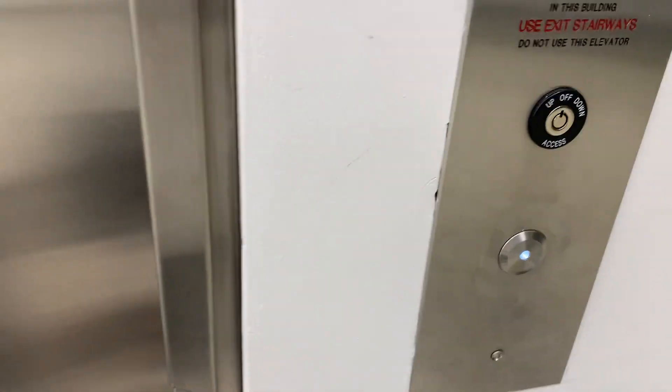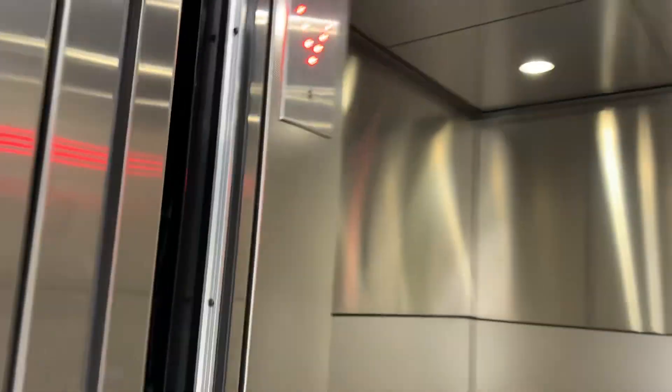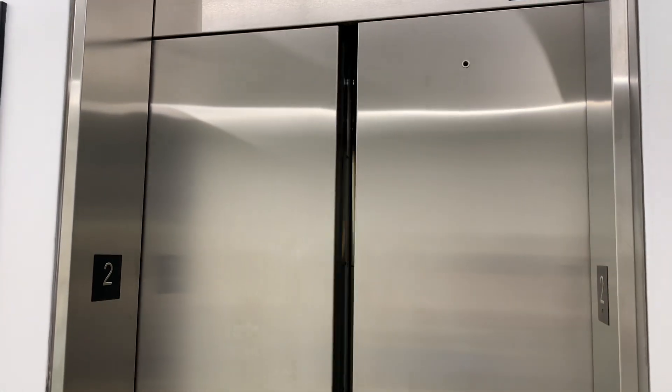Let's get the down chime. Going down. You know I love those series 220 fixtures. And there it goes — and that'll be it.